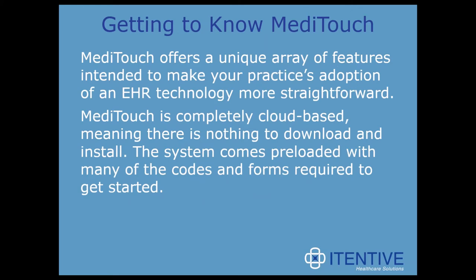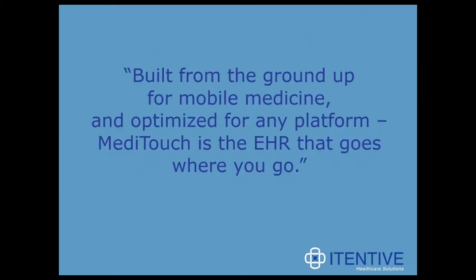Let's start off by getting to know MetaTouch. MetaTouch offers a unique array of features and makes practices' adoption of EHR technology more straightforward. It's completely cloud-based, meaning there's nothing to download and install, and the system comes preloaded with many of the codes and forms required to get started. It's a web-based EHR that operates through your internet browser and is accessible on multiple devices. Built from the ground up for mobile medicine and optimized for any platform, MetaTouch is the EHR that goes where you go.